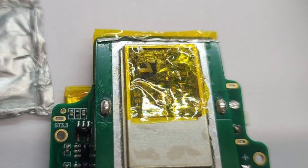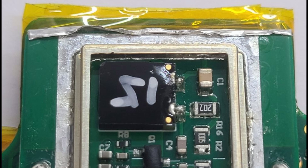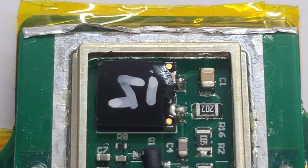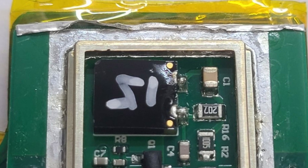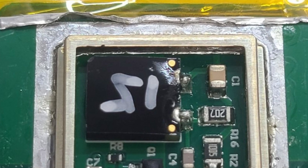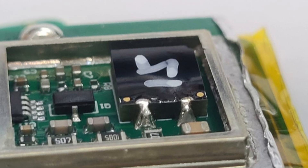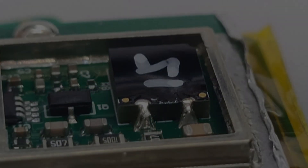It's a shame, because cadmium zinc telluride is a really promising technology — it has the potential to create gamma-ray spectrometers with really impressive spectral resolution. I'm going to hang on to this thing for a bit longer and learn some more about how it works. Perhaps there is some way to make a working device using this sensor.